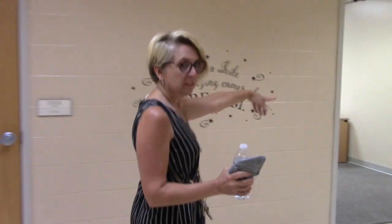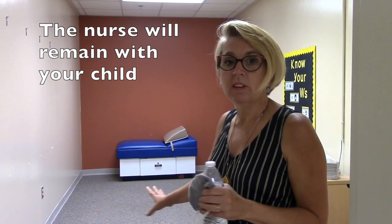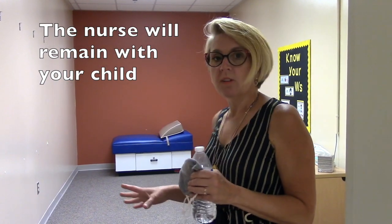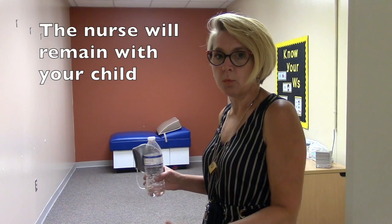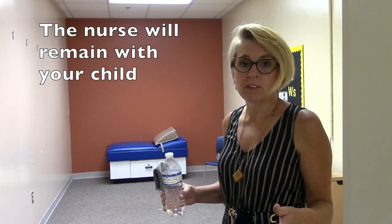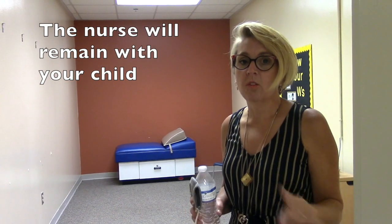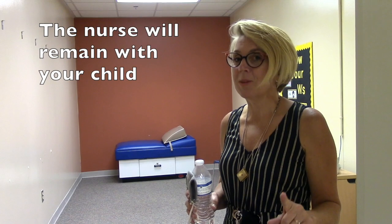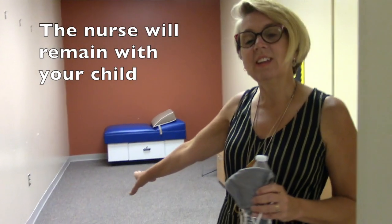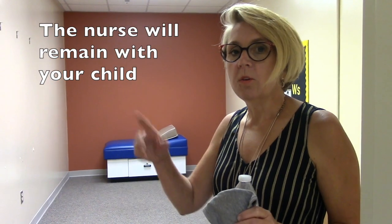Over here is our quarantine area. If your child has symptoms and a fever, they will go in this room and be quarantined. The nurse will evaluate them, and if they are displaying COVID symptoms, you're going to get a phone call and will need to pick them up within 30 minutes. They will stay in this room until you get there.